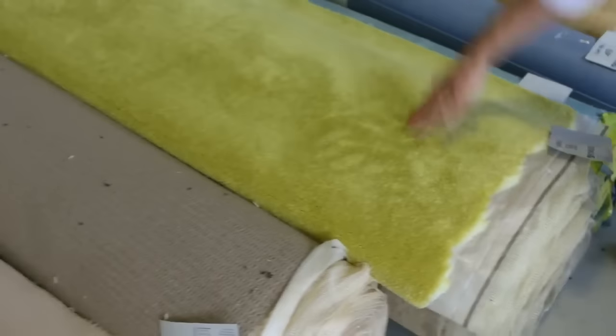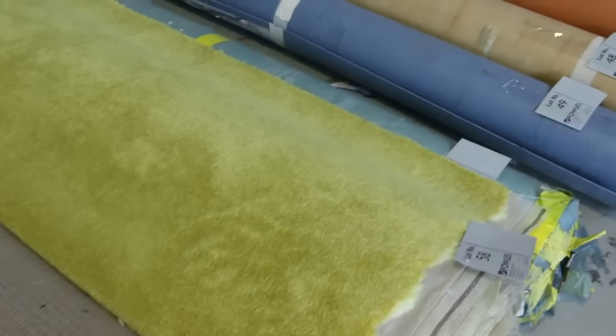Moving through, I can see some nice commercial stuff here. Some loop pile there. Lots of wools in tomorrow — lots of wool sisal and that wool sort of Burberry look. There's an interesting colour there, lot 58. You'll probably be paying about that $25 a metre mark there as well.